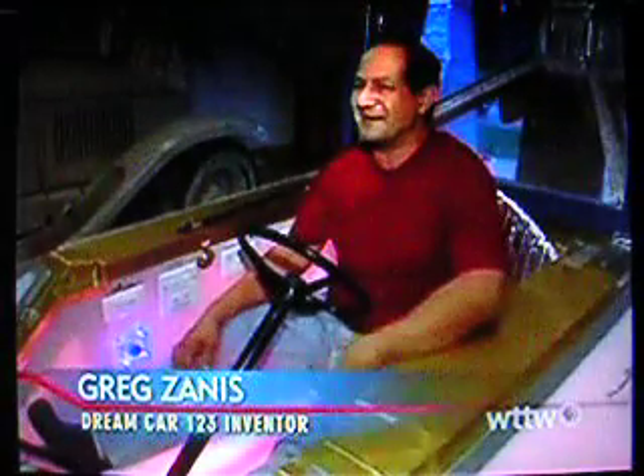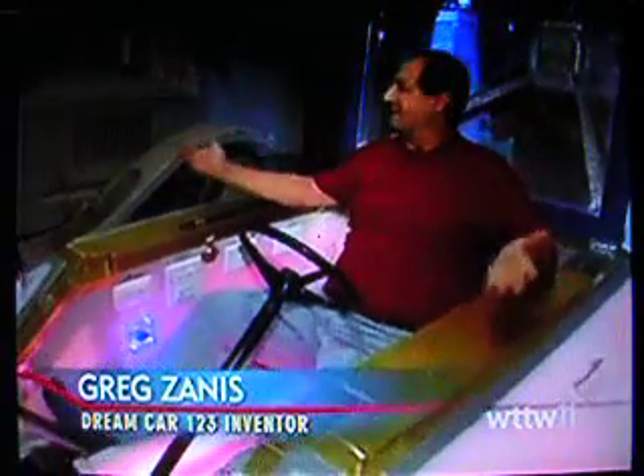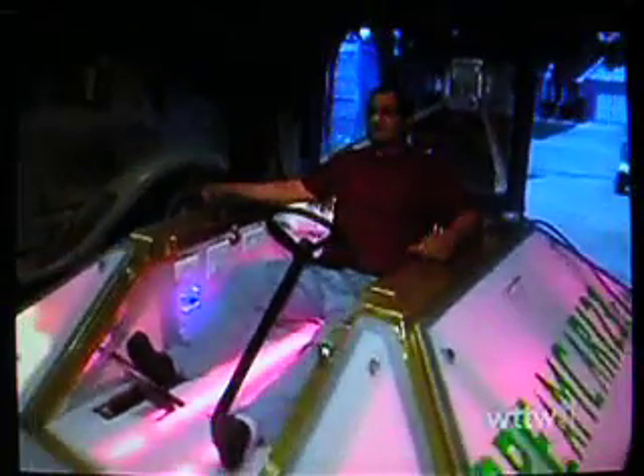It's called Dream Car 123 because when I'm driving it, I feel like I'm living in a dream. I'm in this car that nobody's ever had before, and I just feel like I'm living 100 years from now.